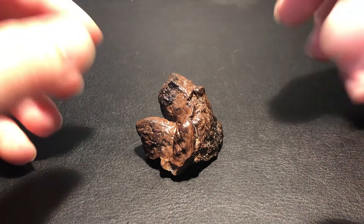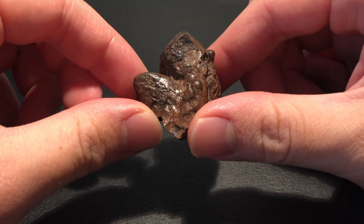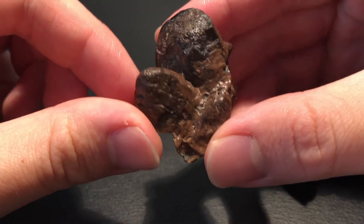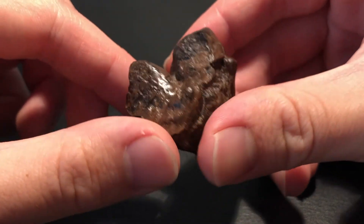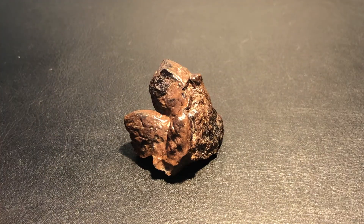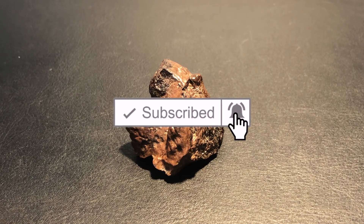Although the Pachycephalosaurus continues to remain a mysterious dinosaur with the scarcity and rarity of its fossils, it is certainly a dinosaur worth admiring for its remarkable traits. Thank you all so much for watching, and please consider liking, subscribing, and hitting that notification bell to help support this channel.